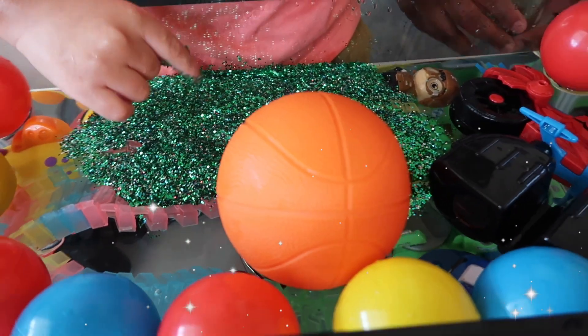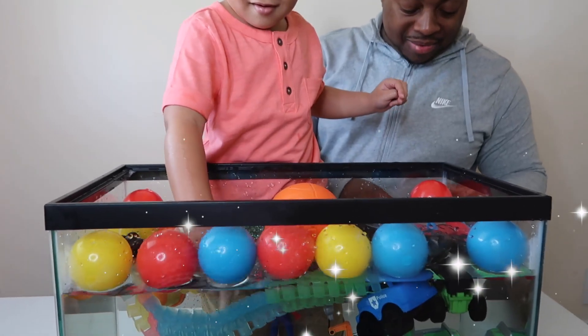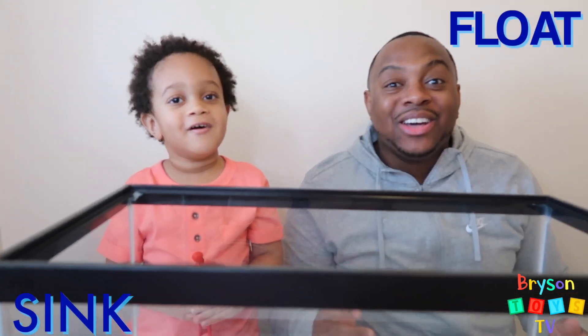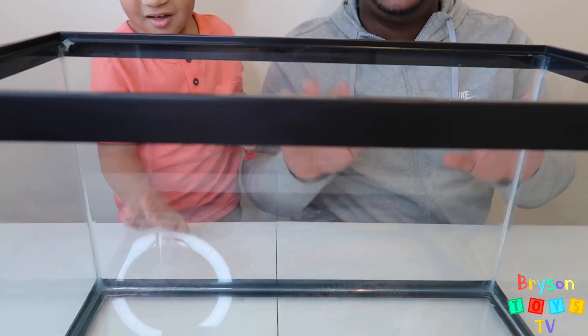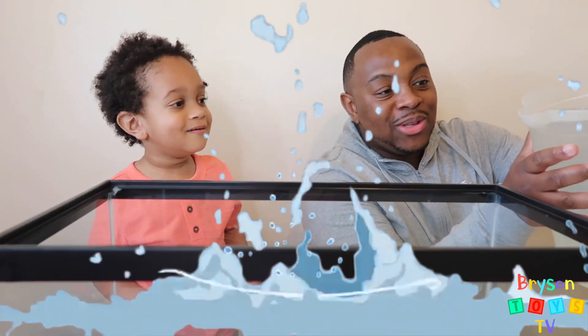Hi guys, hi kids! Today we're going to be doing an awesome experiment — sink or float! We're going to be doing the sink or float. So kids, we have this fish tank that you can see, and we have a lot of toys. We're going to see which toys sink or float. Now, you want to get started? Let's go.